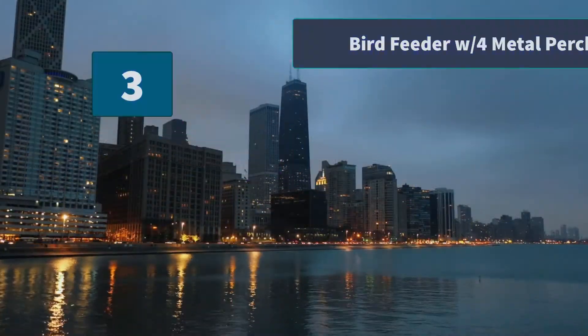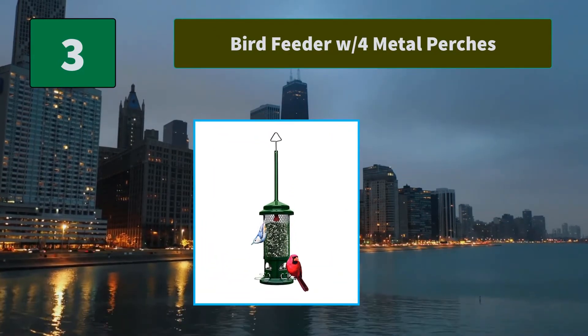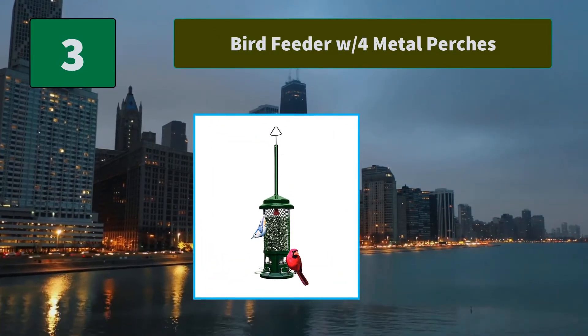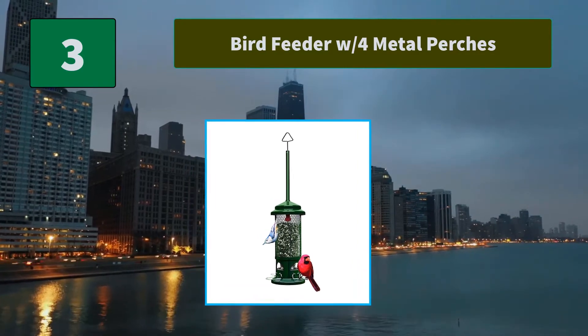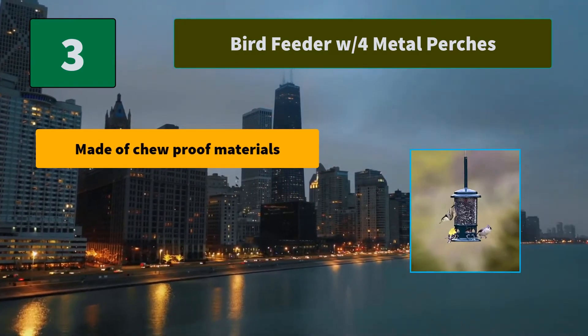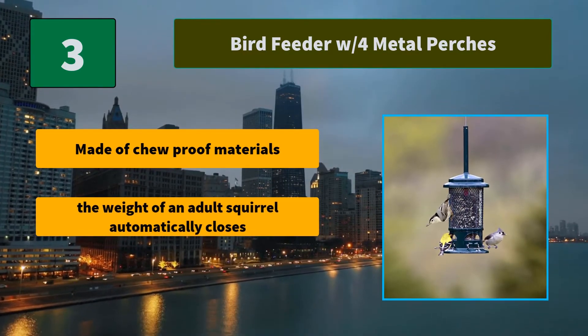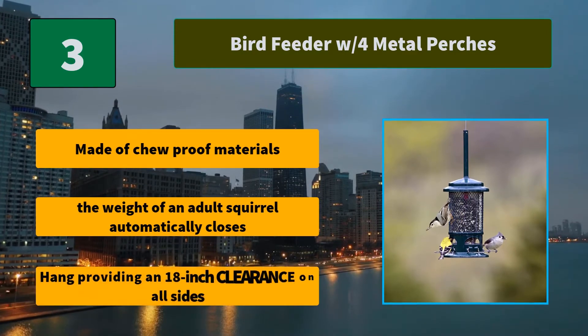Number 3: Bird Feeder with 4 metal perches. Squirrel Buster Standard is a squirrel-proof wild bird feeder with a lifetime warranty. It is easy to clean and to fill. Main features: made of chew-proof materials, the weight of an adult squirrel automatically closes the feeder, hang providing an 18-inch clearance on all sides.